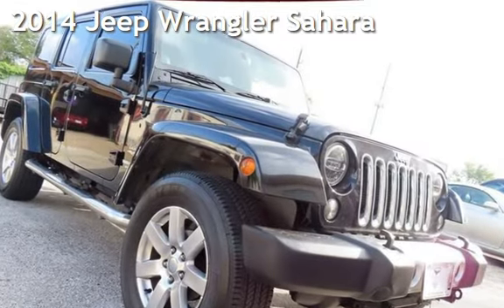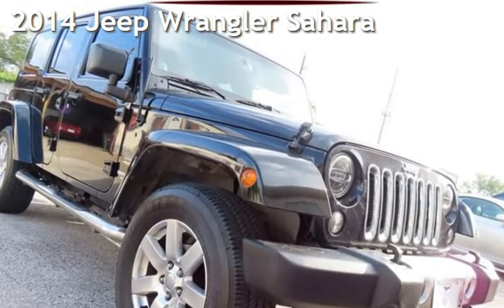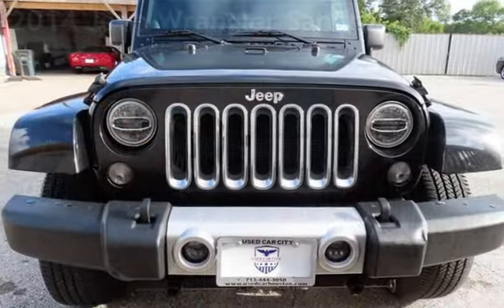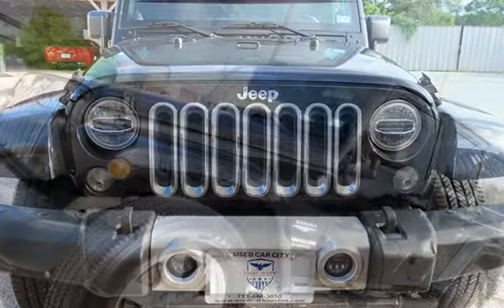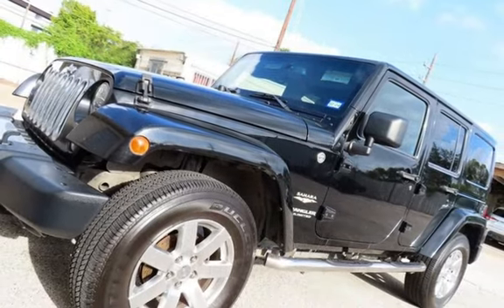Check out this pre-owned 2014 Jeep Wrangler Sahara. This four-door SUV has a six-cylinder, 3.6-liter V6 engine, with four-wheel drive, and an automatic transmission.